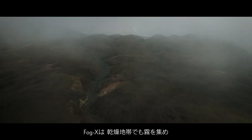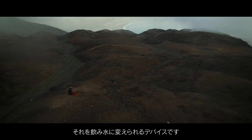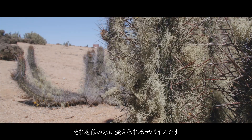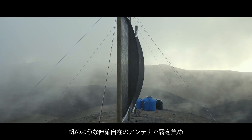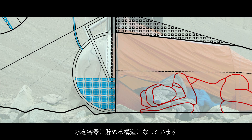FogEx is a project that enables a person to catch fog, which is transformed into drinking water. The device can be used in arid areas around the world. The structure has a sail-like expandable antenna, which captures fog droplets and then leads them into the water container.